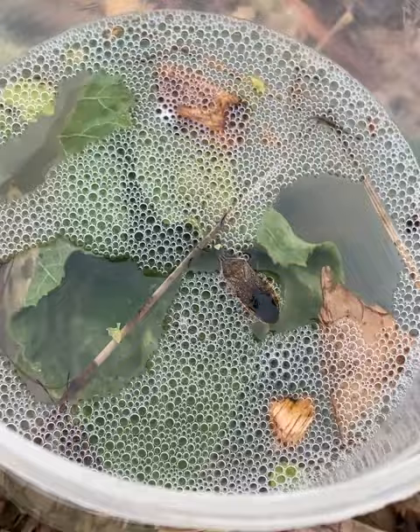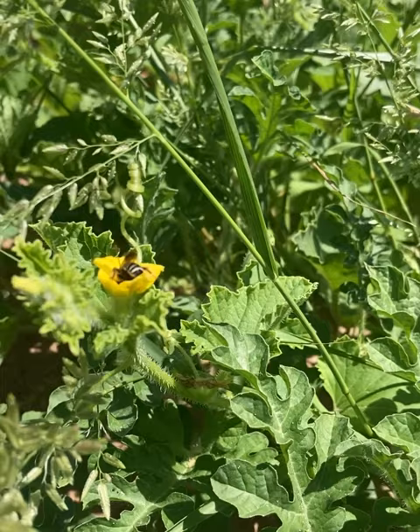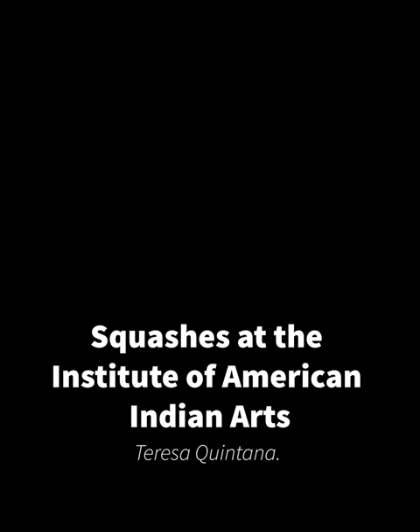After harvest, plant debris is removed from the field to limit overwintering habitat for the squash bug. These non-chemical practices help out the pollinators too.